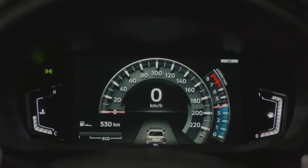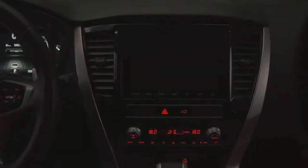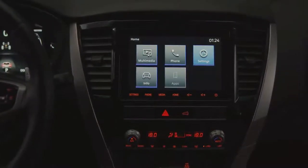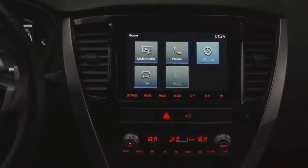The new Montero Sport is equipped with state-of-the-art technology. Starting from the driving position, a new eight-inch color LCD meter displays essential driver and vehicle information. The vehicle comes equipped with Mitsubishi Motors smartphone link display audio. The eight-inch touchscreen offers entertainment as well as hands-free functions in a safe and user-friendly driving environment.